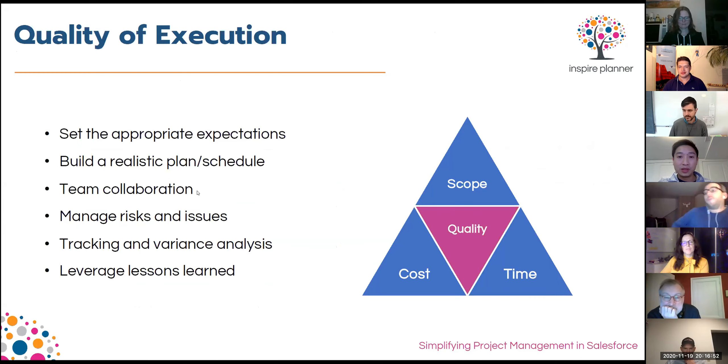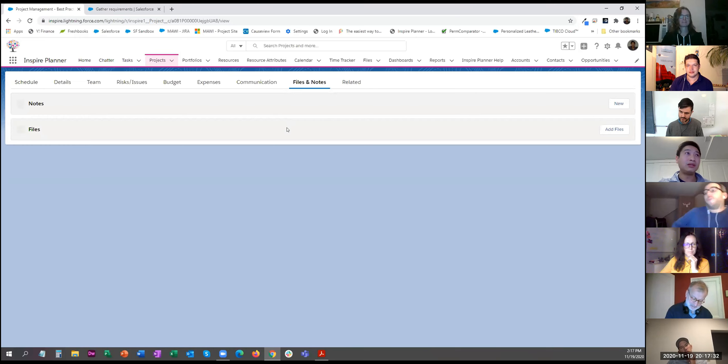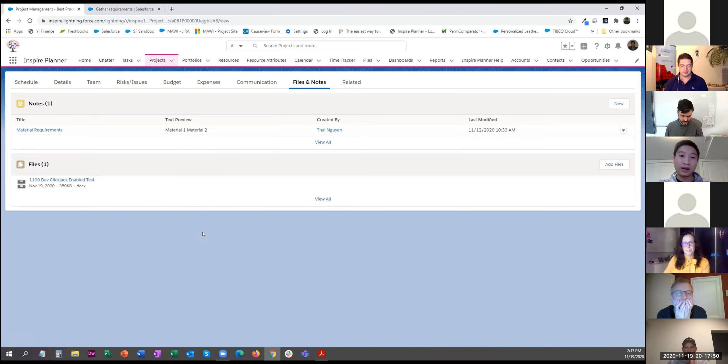Next is team collaboration. When working through a project you want your team to be ultra efficient — able to communicate rapidly and effectively, and share information and data. Having your project in one centralized location in Salesforce provides that: everybody is logging into Salesforce, working off the same plan, and updating it accordingly. That data and information is fed to team members in real time — nobody is out of the loop.